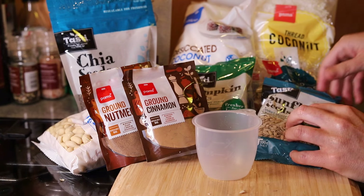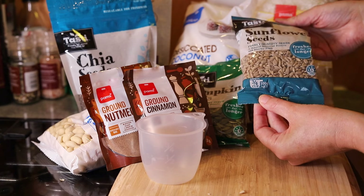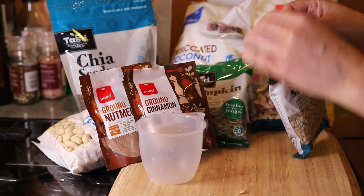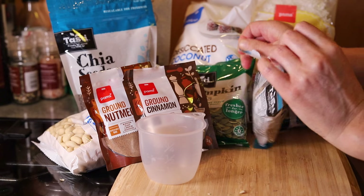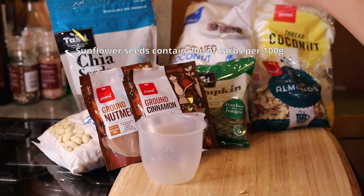Next I'm adding sunflower seeds. This packet says it's 3 quarters of a cup, which is 100 grams of sunflower seeds. I tipped the whole packet into my keto cereal. Sunflower seeds contain 20 grams of carbs per 100 grams.